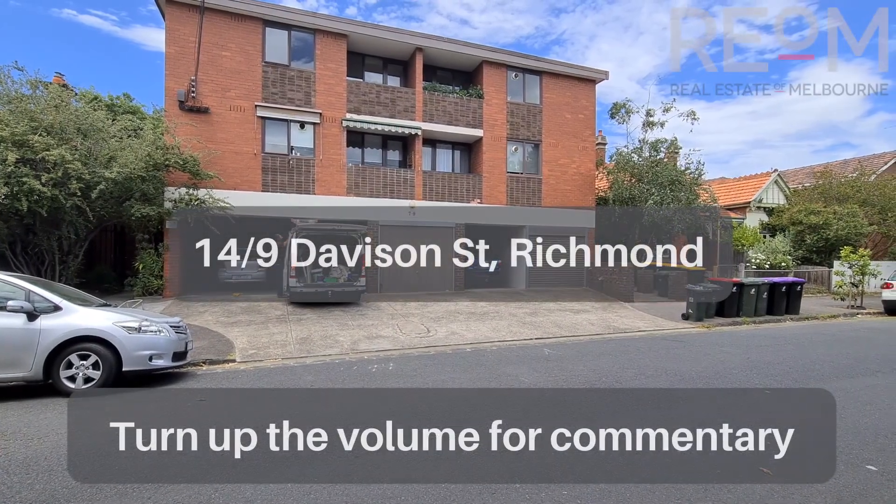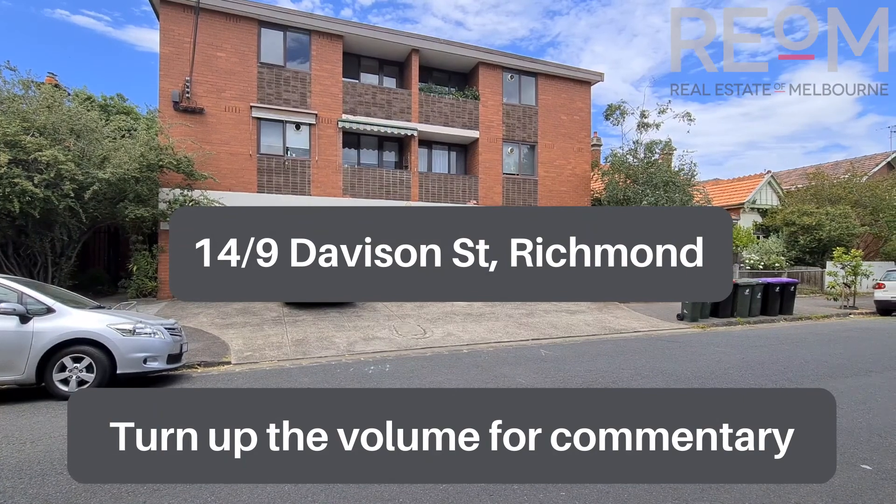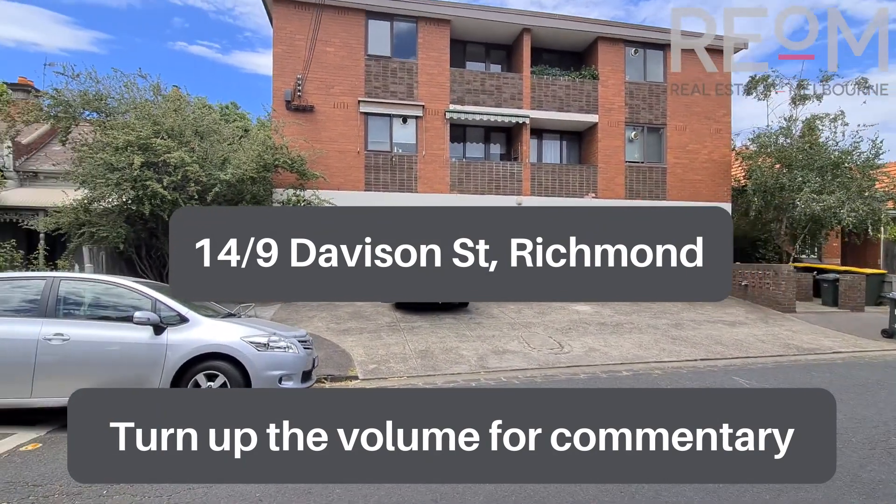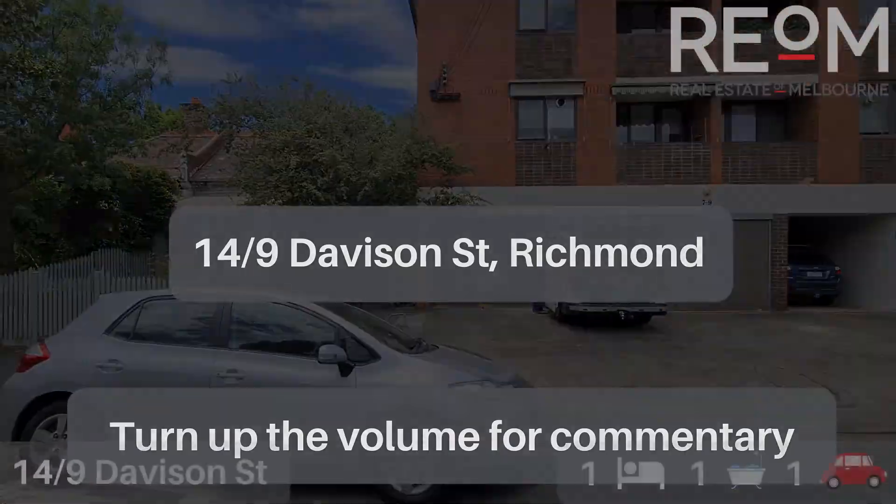Welcome here to apartment 14 at 9 Davison Street, Richmond. My name's Rob Gillies, we are Real Estate of Melbourne. Let's head on through and check out this beautiful little one-bedroom apartment.